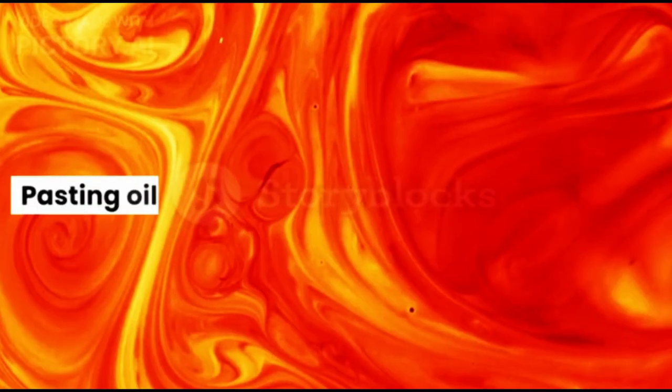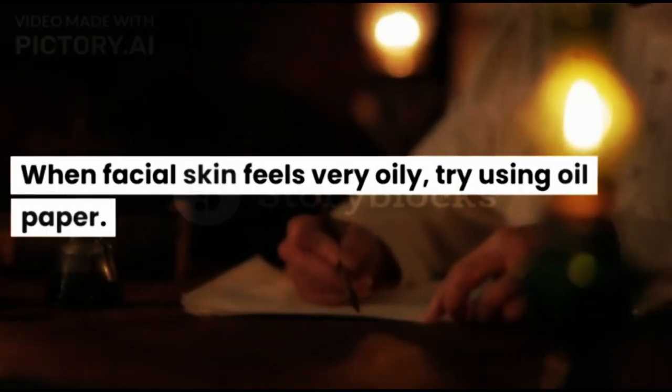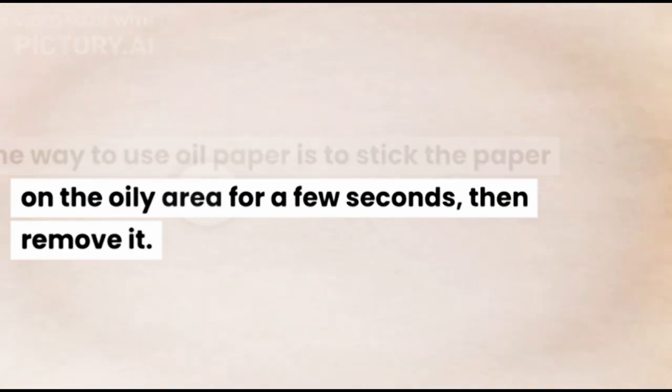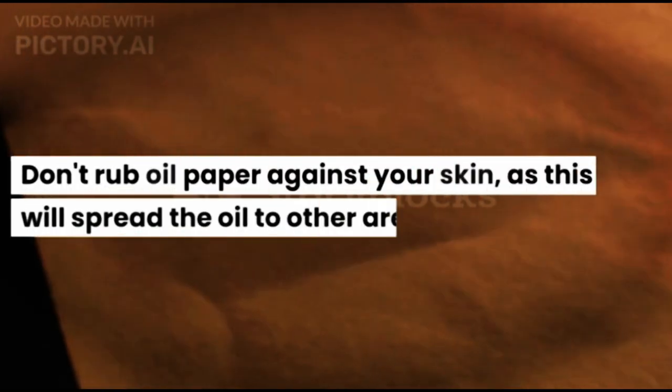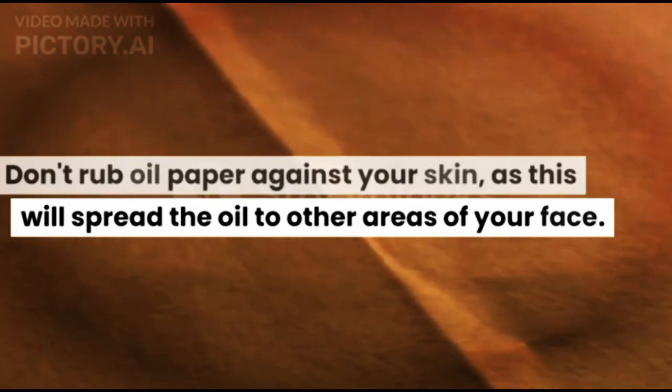Fifth, use oil paper. When facial skin feels very oily, try using oil paper. Stick the paper on the oily area for a few seconds, then remove it. Don't rub oil paper against your skin, as this will spread the oil to other areas of your face.